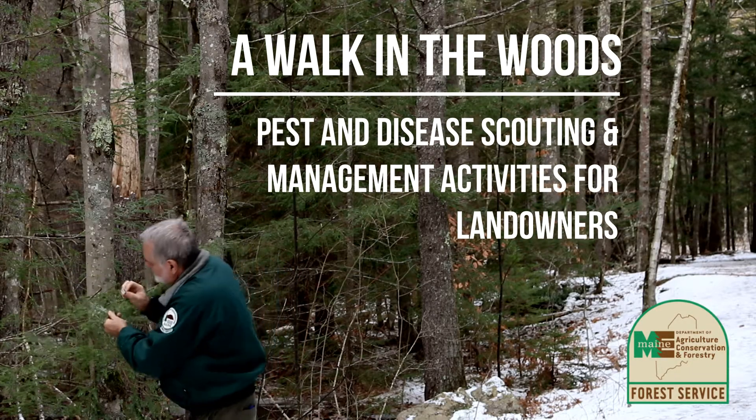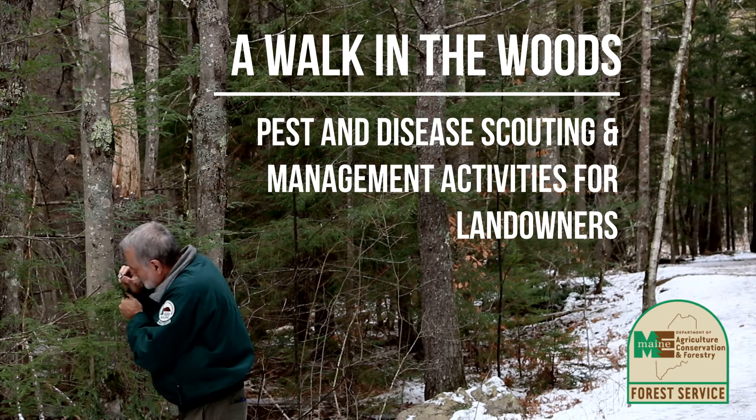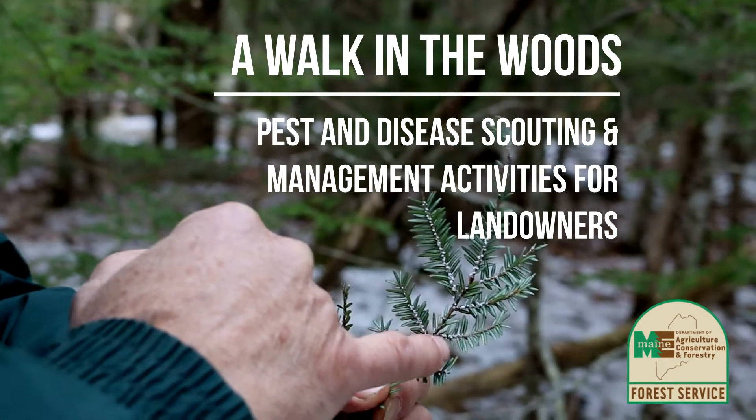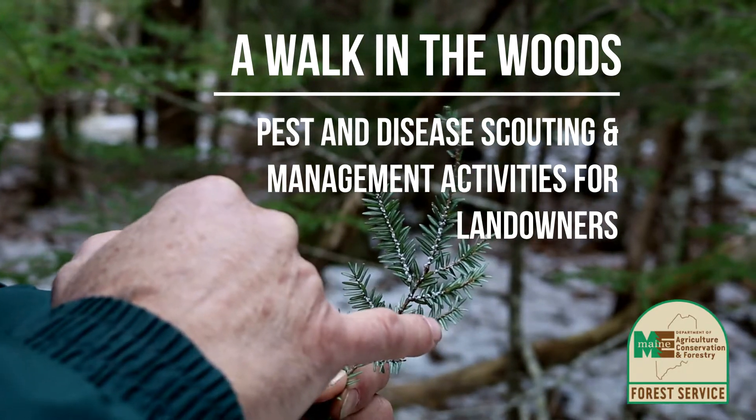Hello, I'm Wayne Searles and I'm with the Maine Forest Service. I'm an entomology technician, and I'm here today to show you folks just what I look for when I'm looking for hemlock woolly adelgid.